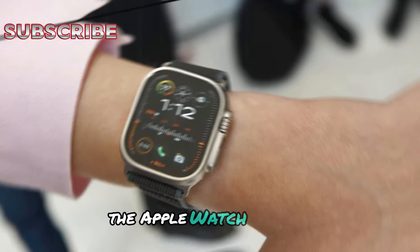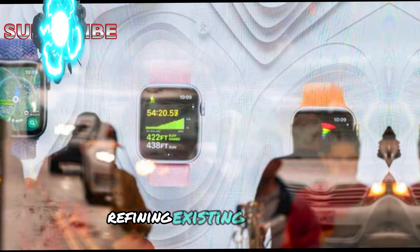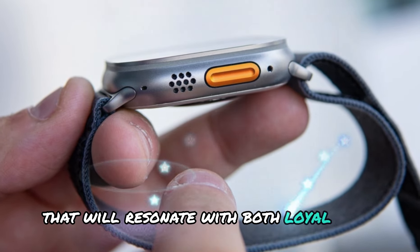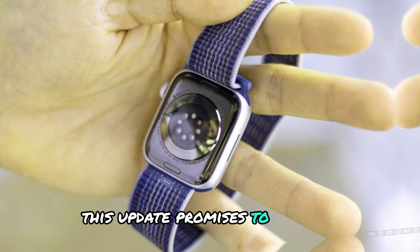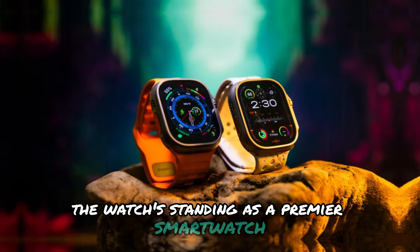The Apple Watch Ultra 3 is positioned to be a thoughtful evolution of its predecessor, refining existing features and introducing new ones that will resonate with both loyal users and new adopters. Although not a radical departure, this update promises to enhance the overall user experience, solidifying the watch's standing as a premier smartwatch.